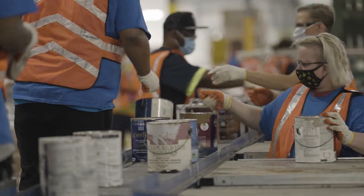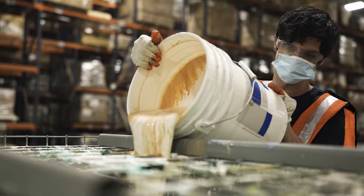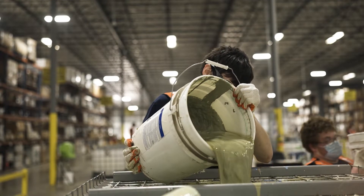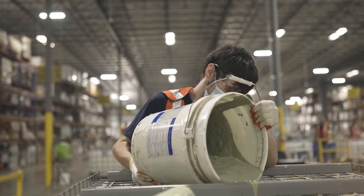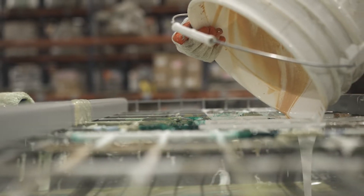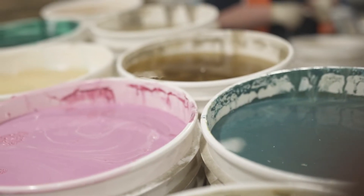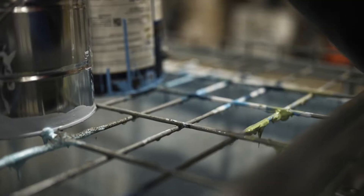Paint is then moved on the conveyor towards the next stage: pouring. Sorted paint is poured from its original container into totes on the basis of its color and composition at one of the many pouring stations. The pouring station is equipped with layers of metal mesh which segregates larger chunks of gritty material from the liquid portion. Every light and dark shade gets poured at a station of its base color — wine red and cherry red shades are poured at the red station, whereas navy blue and sky blue shades get poured at the blue station.